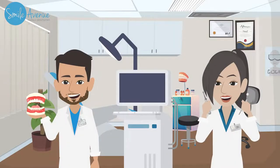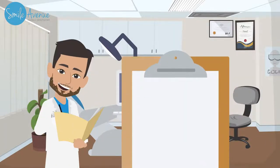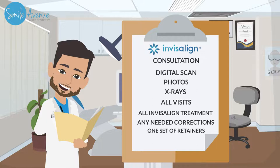This is Invisalign Start to Finish, everything included, when you're ready to create your happier smile with Invisalign. We will start a record collection, which is about digital scans, photos, and x-rays.